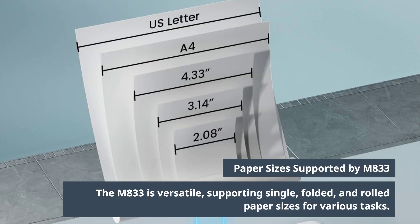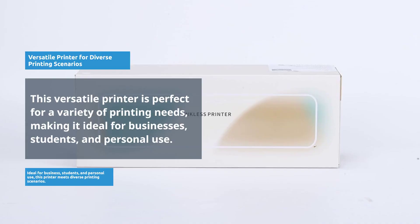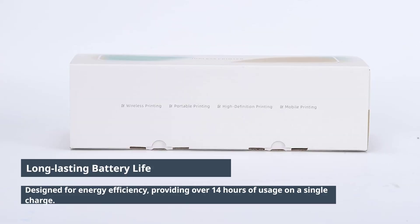The M833 supports single, folded, and rolled paper sizes, making it versatile for different tasks. Ideal for business, students, and personal use, this printer meets diverse printing scenarios. Designed for energy efficiency, it offers more than 14 hours of use on a single charge.